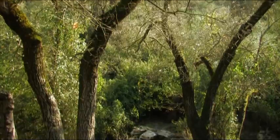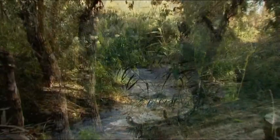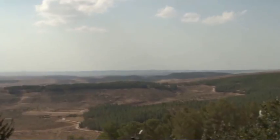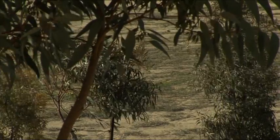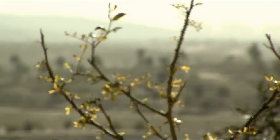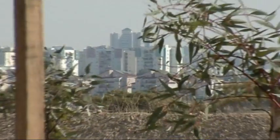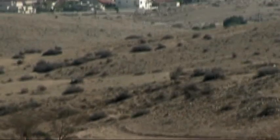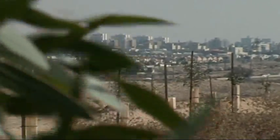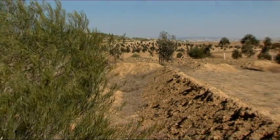Trees provide shade, beautiful green landscapes, and habitats for a diversity of wildlife. Since 1985, KKL-JNF has been developing a greenbelt around Beersheva, the capital of the Negev. The 160,000 trees that will be planted in it will enlarge the green lung in the area and provide recreation areas for local residents.